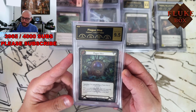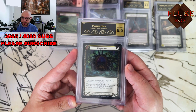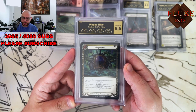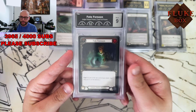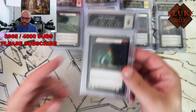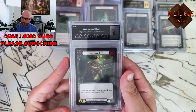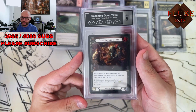These were played with, so we weren't expecting perfect grades. Man, that Plague Hive could have been so good — that could have been a 10. Fateful Scene judge promo, and the corners on these are terrible. Another Fateful Scene, a Wounded Bull. Smashing good time.